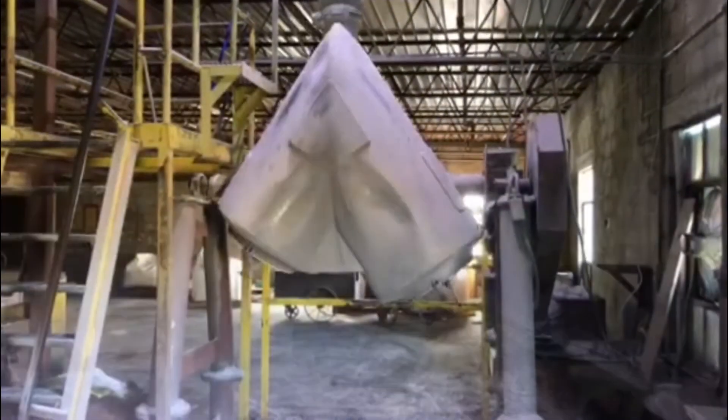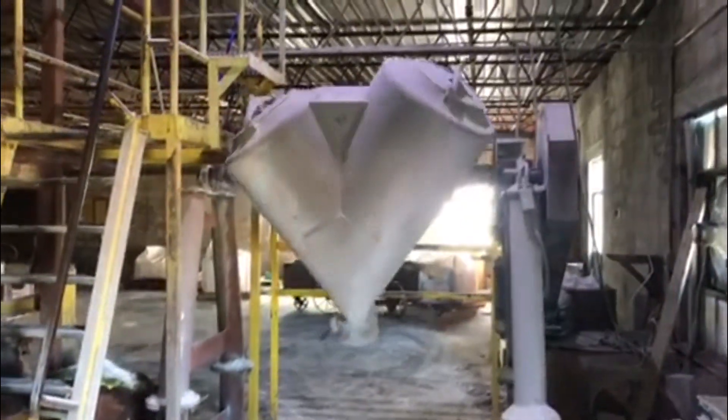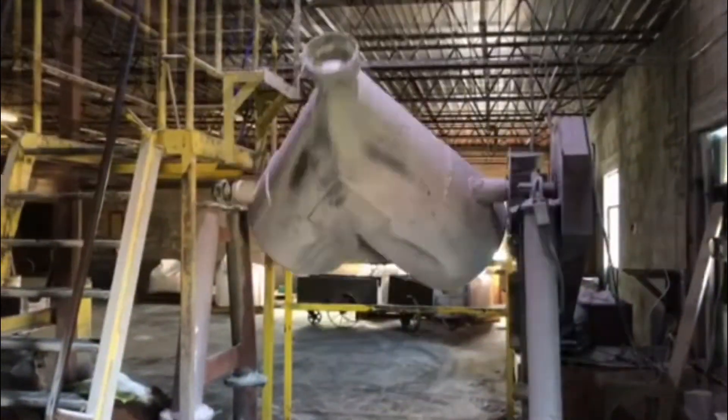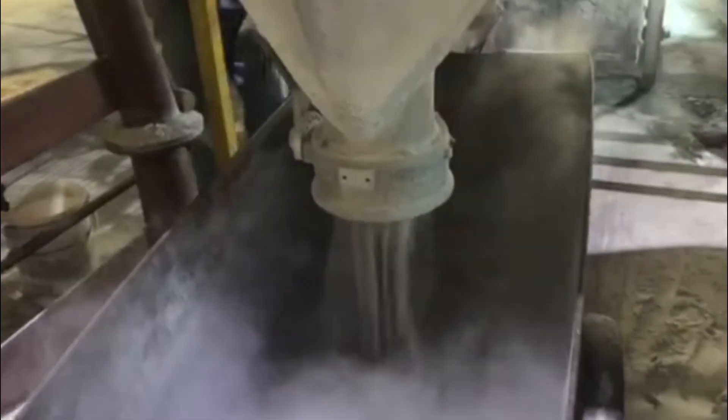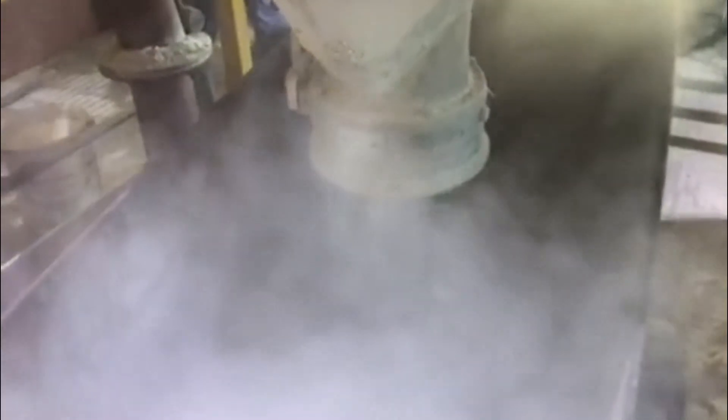Once the bin has all of the major ingredients, the color ingredients that were prepared earlier are added. Now it all gets placed into a tumbler — think of it as a giant mixing bowl. The tumbler spins the batch round and round until it's properly mixed. Once the tumbler's job is finished, the completed batch is transferred into a wagon, where it will wait until the furnace room is ready for it.